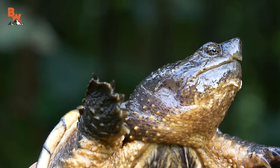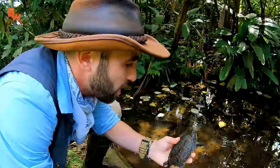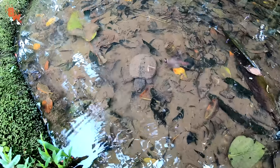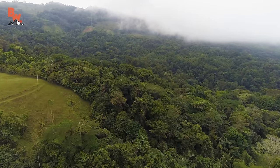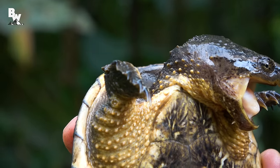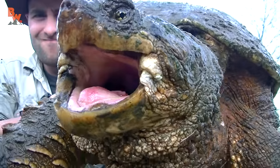I'm Coyote Peterson — be brave, stay wild. We'll see you on the next location. Let's watch as he disappears back into the mud to continue hunting for fish and tadpoles. Finding and catching a Central American snapping turtle has always been one of my goals when visiting Costa Rica. While it may not have been a record-breaking giant, this little turtle was just as feisty as his bigger cousins.